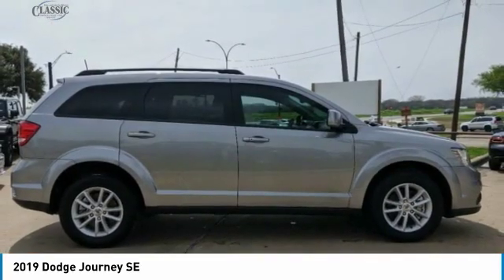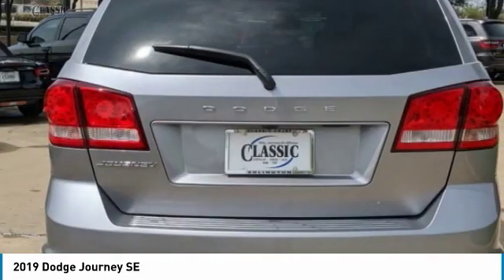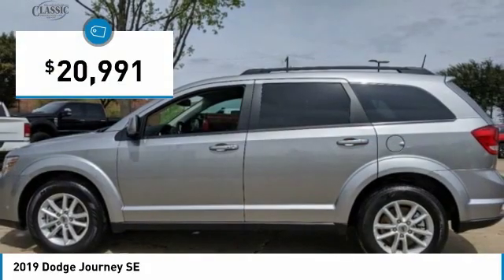The Journey's optional third-row seat, along with innovative features like a chilled beverage cooler and in-floor storage bins, make it a good and affordable alternative to a traditional minivan and is priced below $25,000.